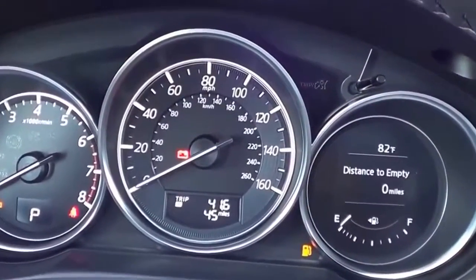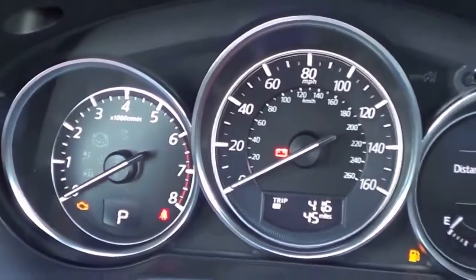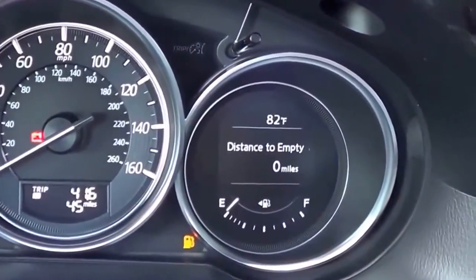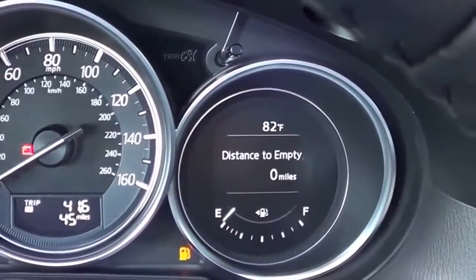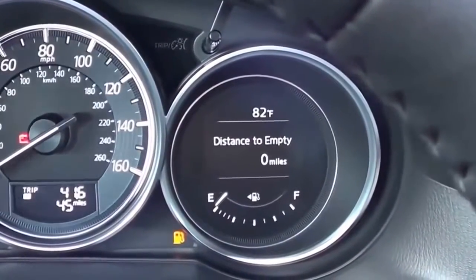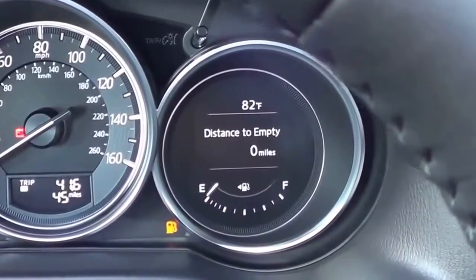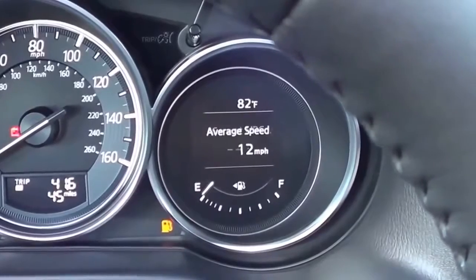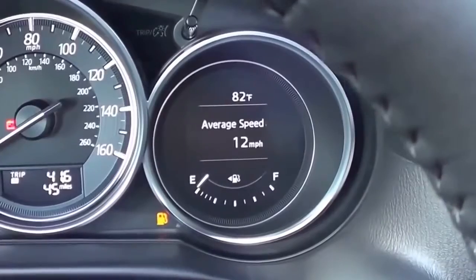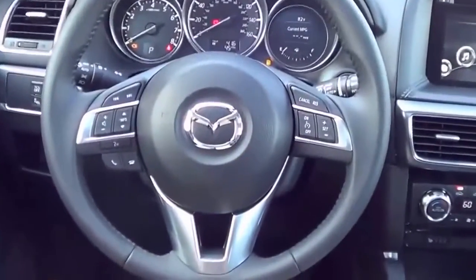The gauges feature a speedometer in the middle and an RPM gauge — pretty basic and traditional looking. There is a small screen that shows vehicle information like your fuel gauge, distance to empty, exterior temperature, average speed, current MPG, and average MPG.